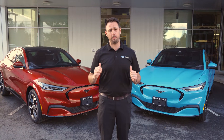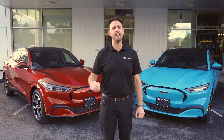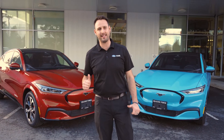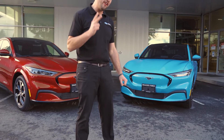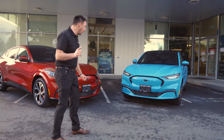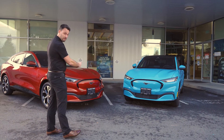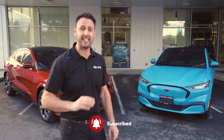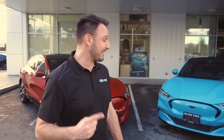Super excited to bring you some awesome product that just arrived today fresh off the truck. This is the all-new Mustang Mach-E. We got two very special ones. These are first edition models — the first ones to be sold here in Canada. This is really my first impression of the vehicle.